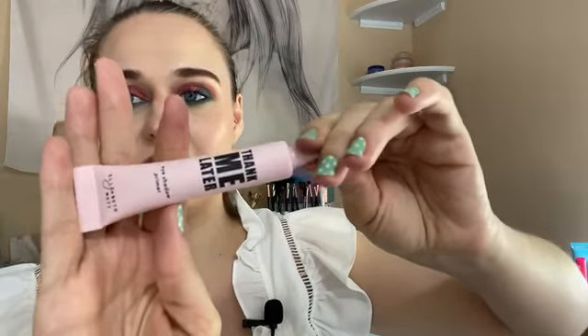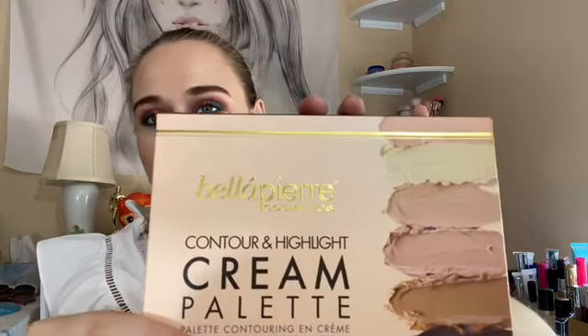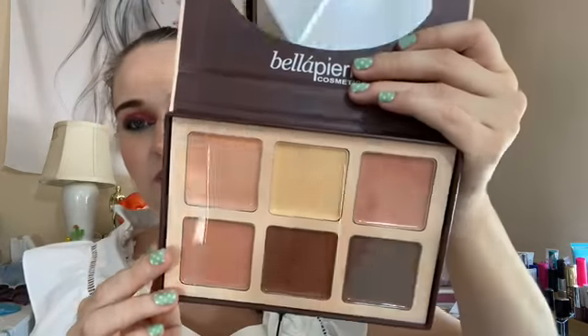Then it has the Elizabeth Mott 'Thank Me Later' eye primer, which I'm excited to try because Boxy Charm was giving this out in some boxes. And then there's the Bella Pierre cosmetics contour and highlight cream palette — it has a mirror inside, and it's a cream face product.